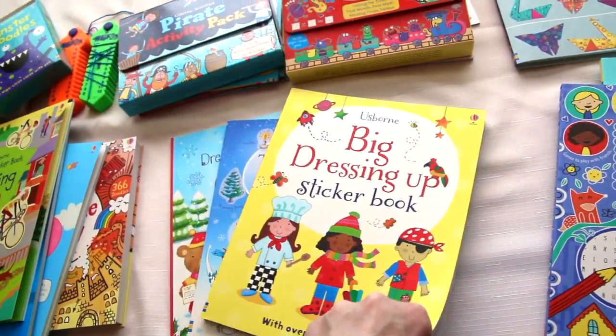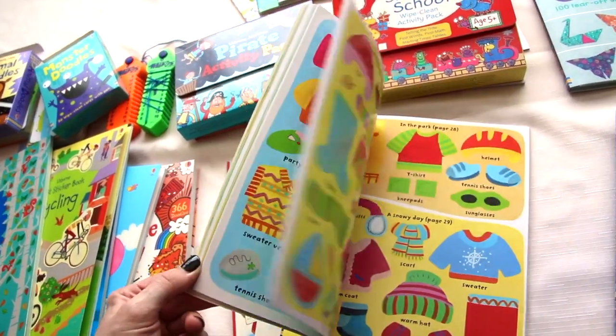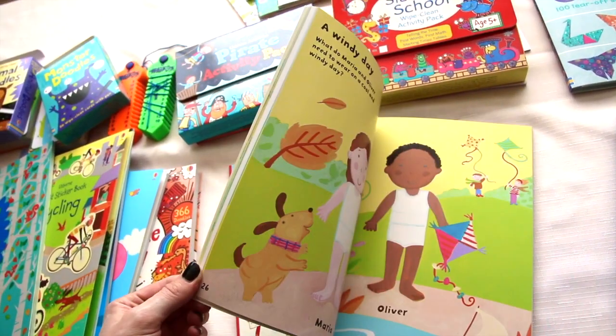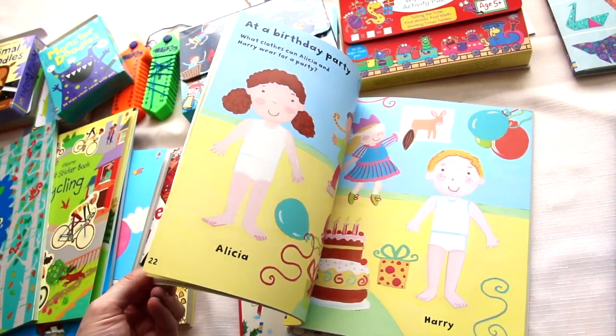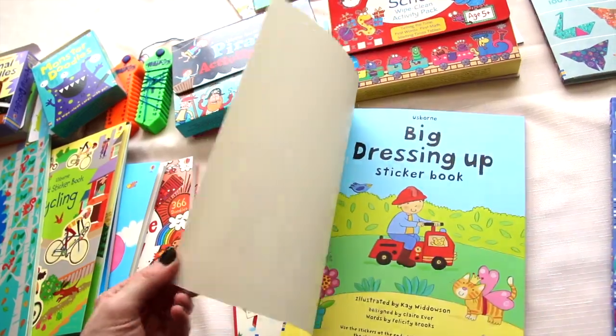Big dressing up sticker book — this is also a sticker dolly book with really cute little characters and little outfits for little ones to dress.